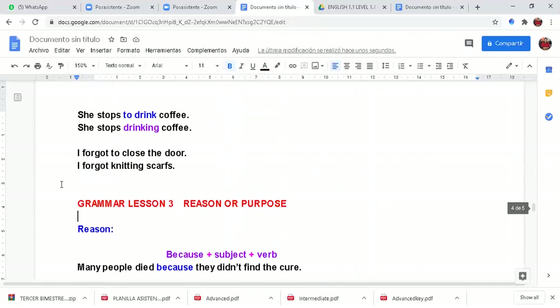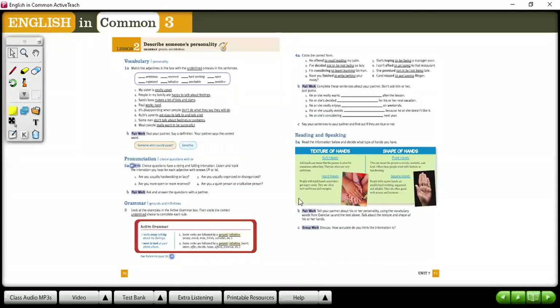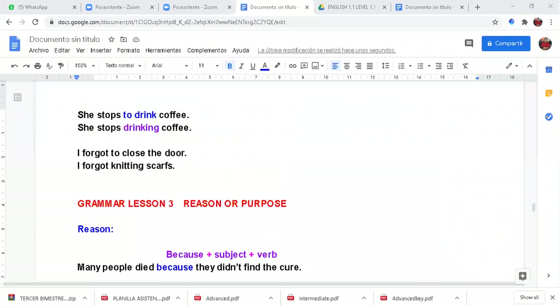Now, what do we have next? We're going to go back to our books. Purpose. Reason and purpose. That is lesson three — reason or purpose.